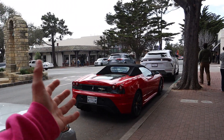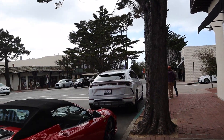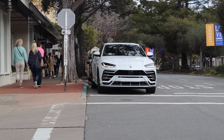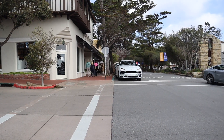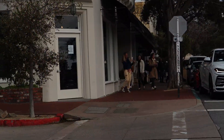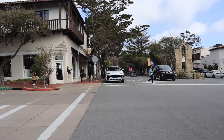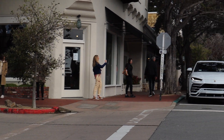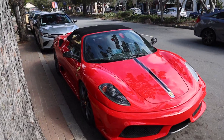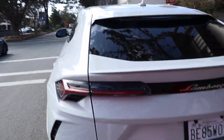Check this out — we have the 430 Scuderia, it's a nasty 16M, and then we have the Lamborghini Urus right in front of it in white. Look at all the people recording it — you've got the C8 in the back next to the Ferrari. It is not every day you see a 16M paired up with a Lamborghini Urus — two very different, very unique cars.